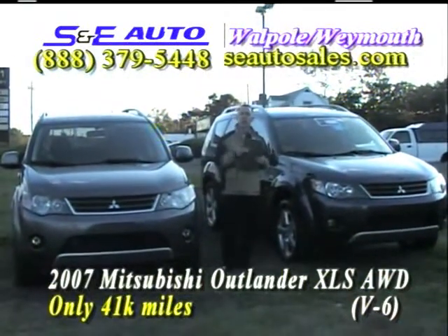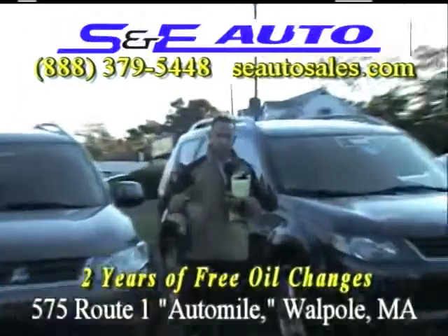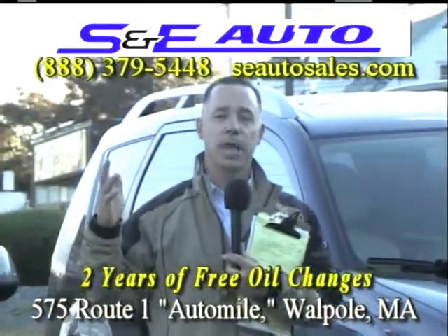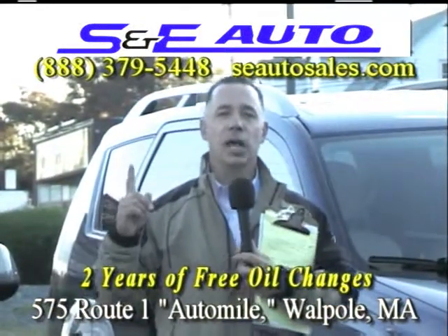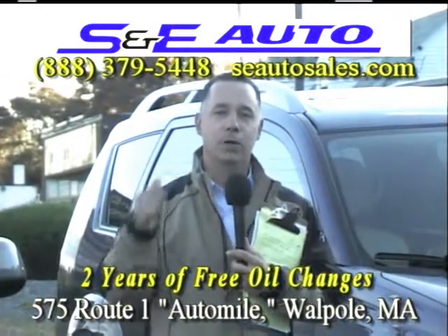I appreciate you watching. If you're considering a new or pre-owned car, give us a try — I'm sure you'll be happy that you did. Check the website for a list of all our inventory, and rates have never been better. Get out there and buy now!